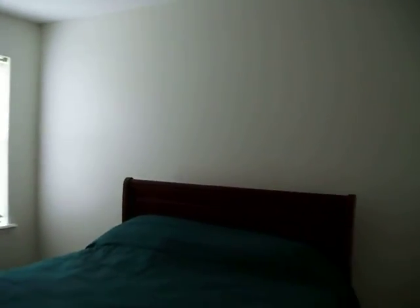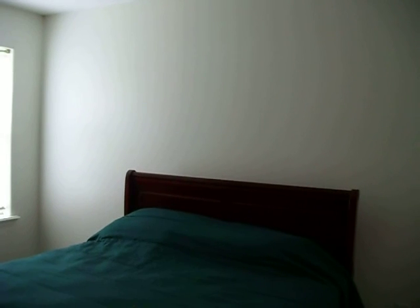We see tile floors here in the master bathroom, and in the master bedroom we have carpeting. This has been your tour of this home — come and make an offer, come and see this home and see the beauty.